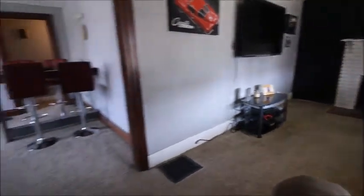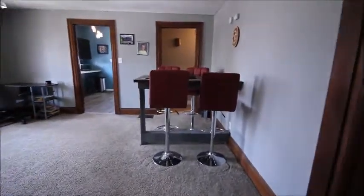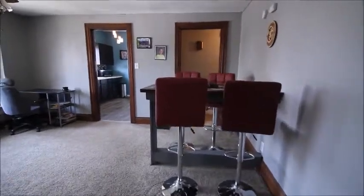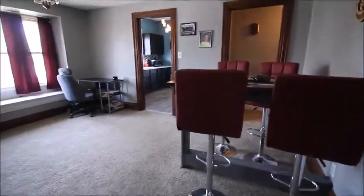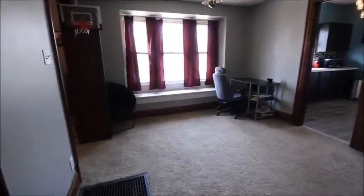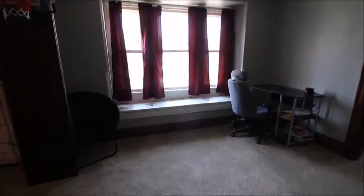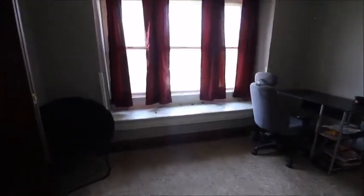We're going to walk through here and head into the formal dining room area. You can see this room is huge, so if you wanted to use it for multiple purposes, you certainly can. Plenty of space for a table, or if you wanted to make it an office area, you could. And then you've got this great seating over here by the window with some additional storage as well.